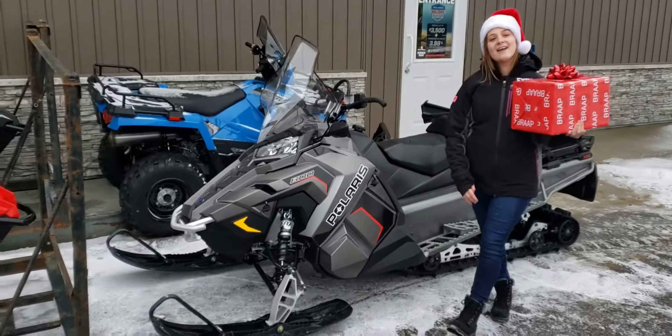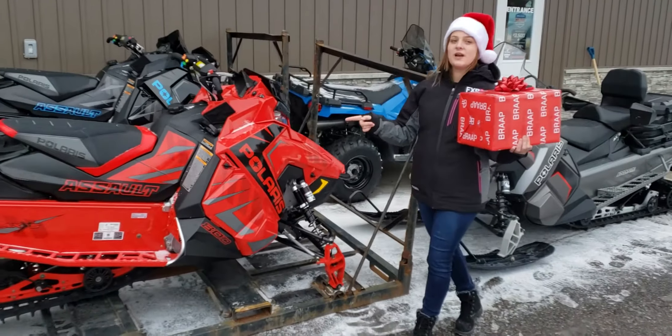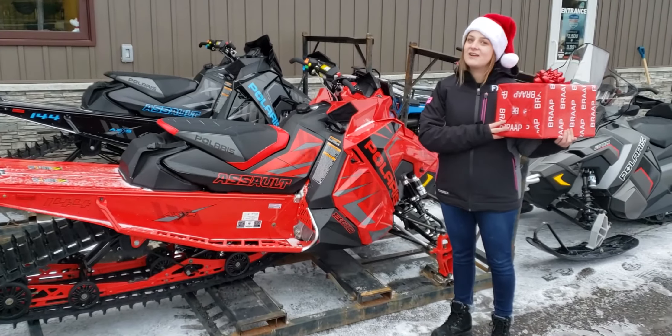The second sled that I have chosen is the 2020 800 Switchback Assault with a 144 track and a 1.6 inch panel. This sled is the perfect sled for backcountry riders that demand on-trail confidence and off-trail agility. If you purchase this sled you will receive a gift from Jones Power Sports and FXR.